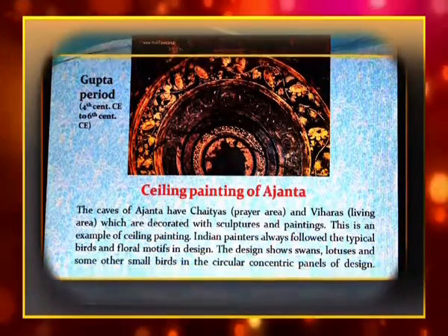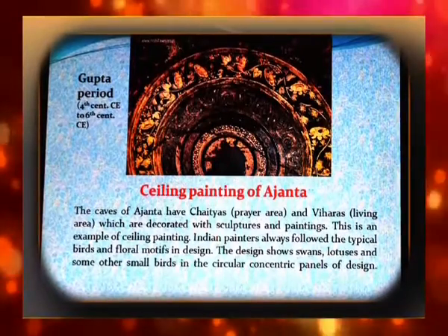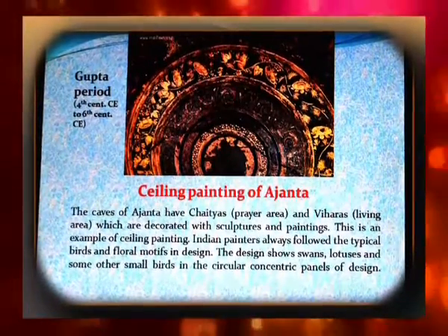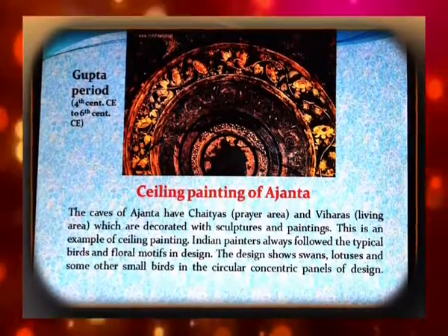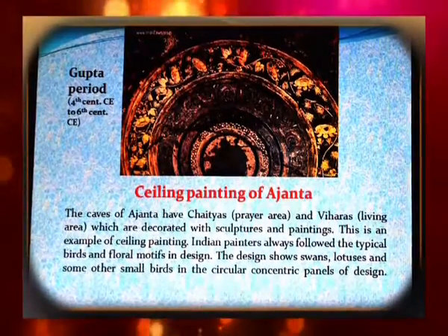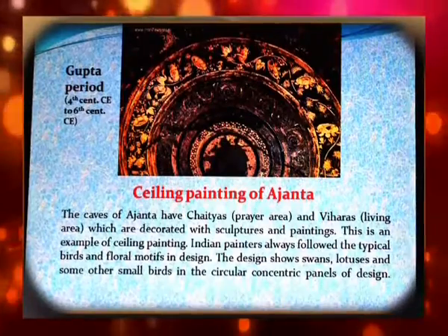Now we have come to the Gupta period, fourth century to sixth century Christian era. The caves of Ajanta have chaityas and viharas which are decorated with sculptures and paintings. This is an example of ceiling painting.